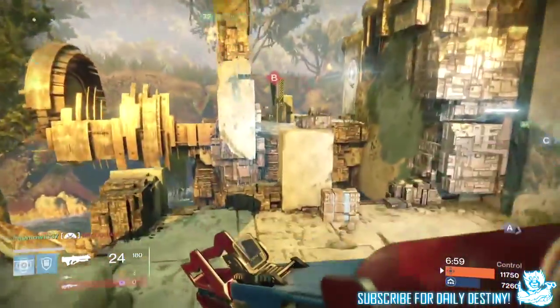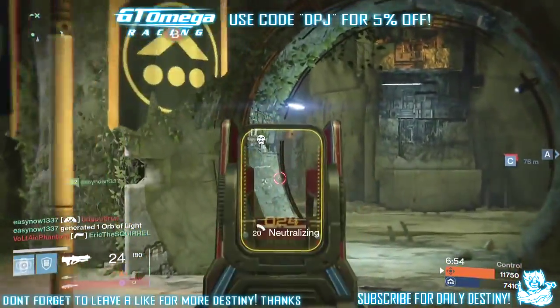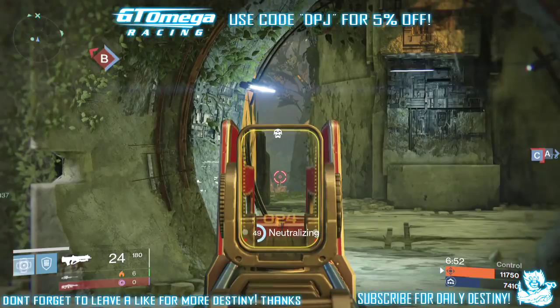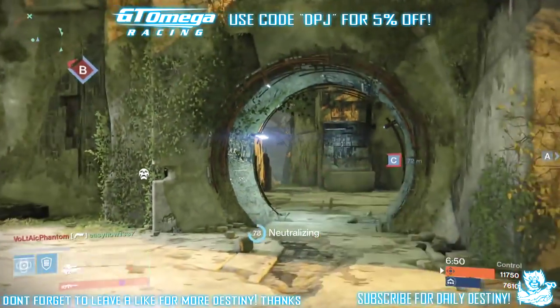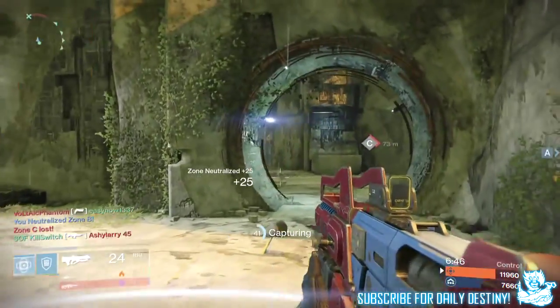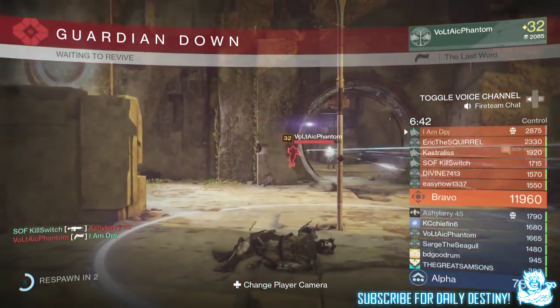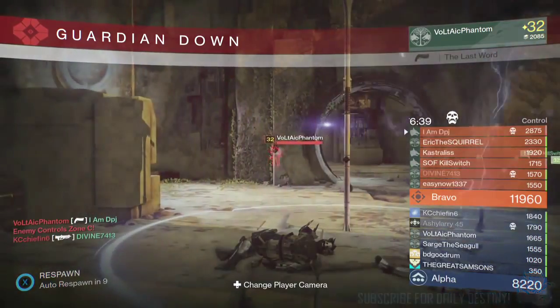With all this information, I would say it makes me believe that there will be secondary hand cannons — secondary pistols — coming with the House of Wolves on the 19th of May, which I cannot wait for. Let me know your opinion down below in the comments. If you have anything to add, please do it down below. Thanks for stopping by — drop a like, I appreciate the support. If you're new to my channel and enjoy daily Destiny content, be sure to subscribe. Peace out till next time!